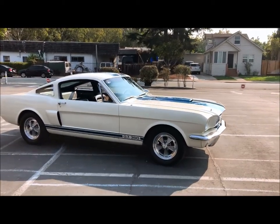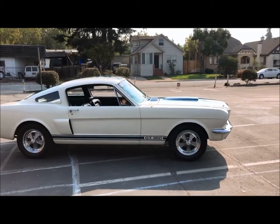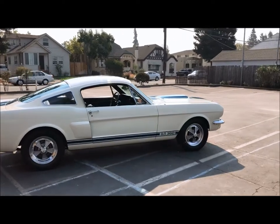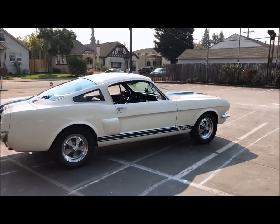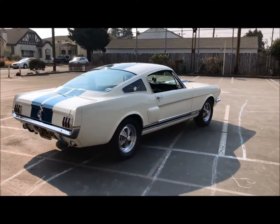In 2005, I went to a Shelby event, saw them racing the cars, and convinced my mom that it was time to get this car back on the road. After a year and a half of restoration, this is the end result. The restoration was done about 12 years ago.